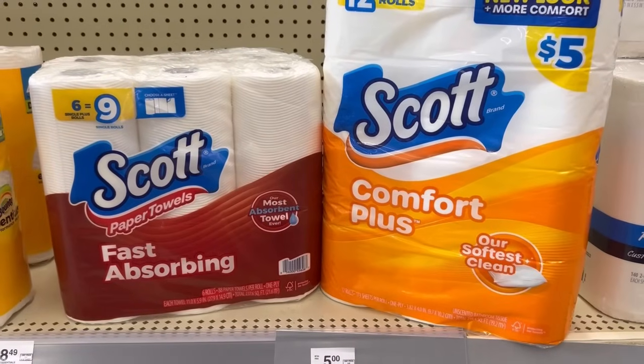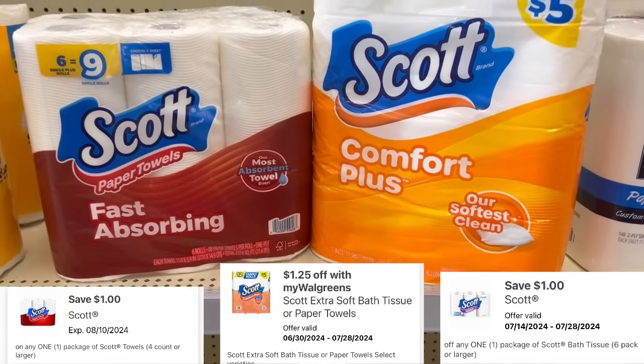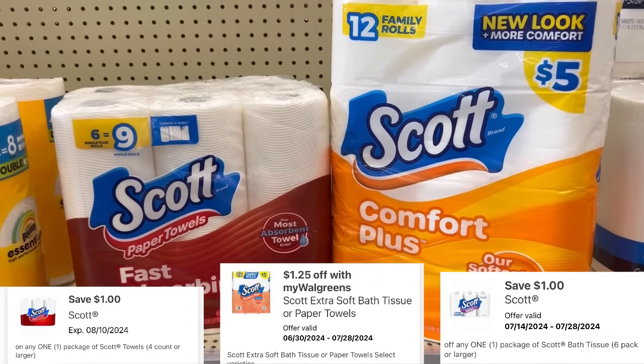We have our trusty Scott toilet paper and paper towel at $5. We have $1.25 in the monthly booklet — that'll take that off of each one. And we have a $1 coupon for each of those, so $5.50 after coupons.